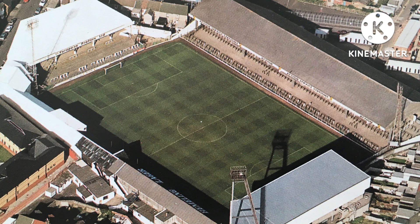Vetch Field also hosted Wales national team matches. There were 18 international matches played between 1921 and 1988, with Wales also using Ninian Park and Cardiff Arms Park at various times.